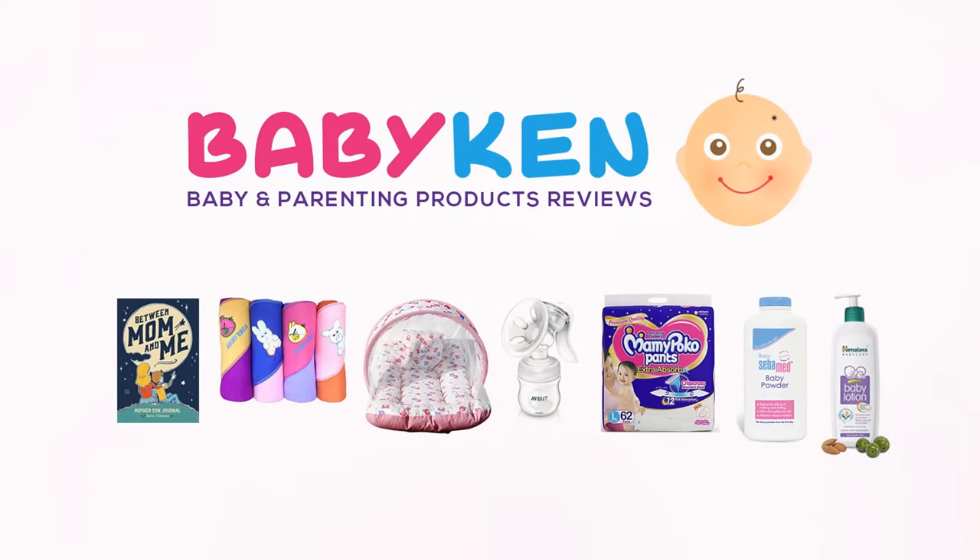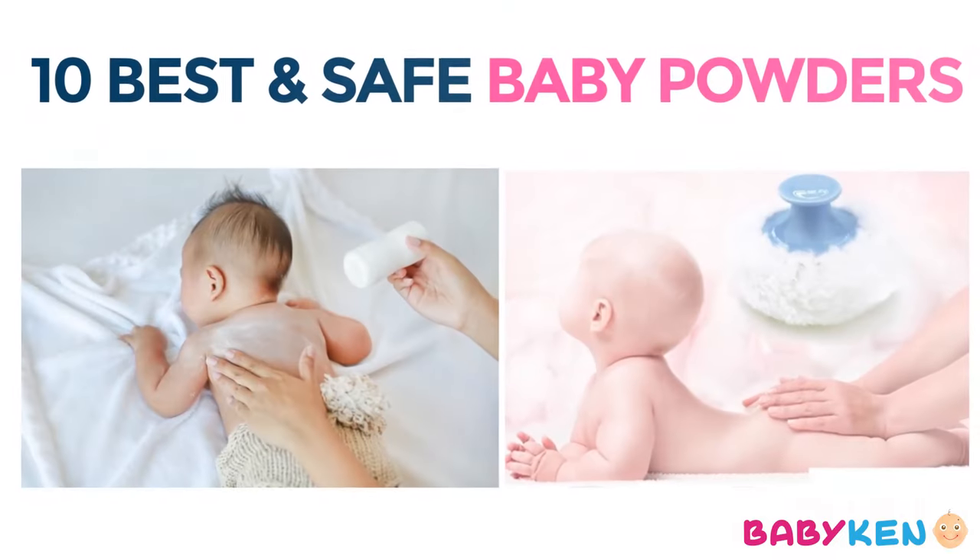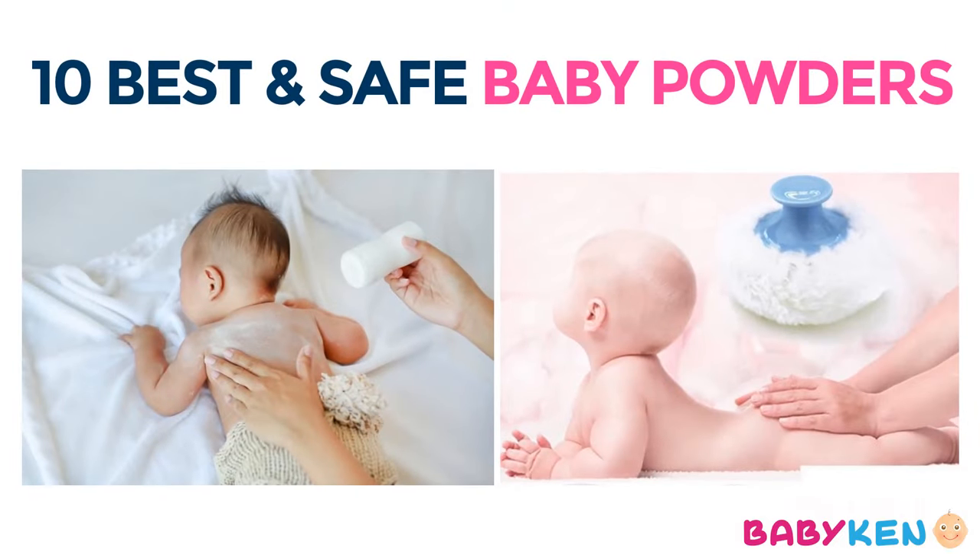Hello friends, welcome back to Babycan. In today's video we are going to talk about the best and safe baby powders or dusting baby powders.